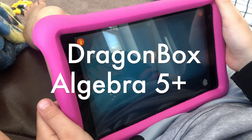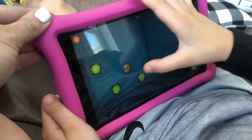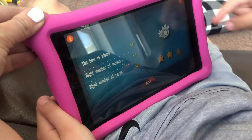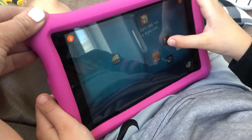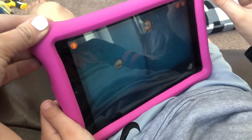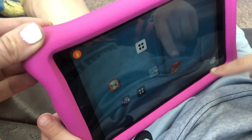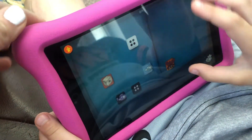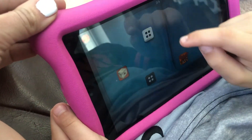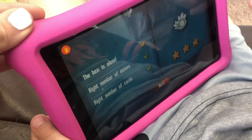This is Dragon Box Algebra 5 Plus. Jet, who's six, is learning how to isolate the box — the algebra concept. It's the same concept as the Algebra 12 Plus, just more simple. But it's already teaching them how to find the opposites and solve for the box, which is essentially x. For example, this box is the opposite of this one, so these two can cancel each other out on the same side. And that's how it teaches algebra for Algebra 5 Plus.